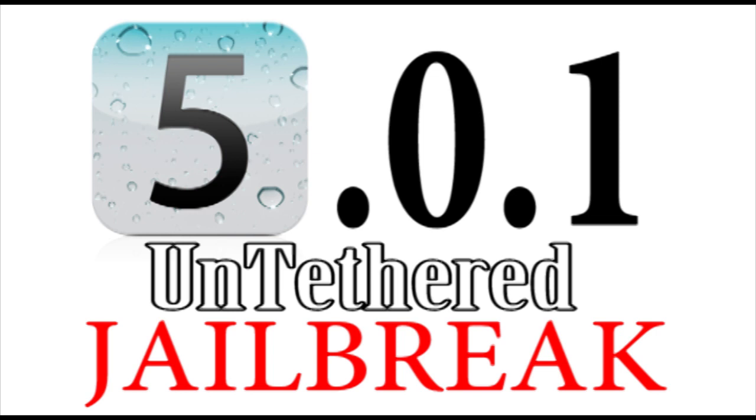He already has shown us iOS 5 running untethered, and now he has just uploaded a video showing the iPhone 4 iOS 5.0.1 untethered. This is great news because it means he's just got to patch up a couple more things and it could be coming out really soon.